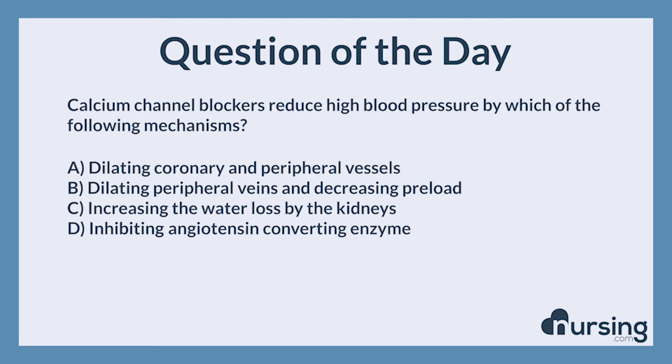The nursing category is pharmacology. The NCLEX category is pharmacological and parenteral therapies.